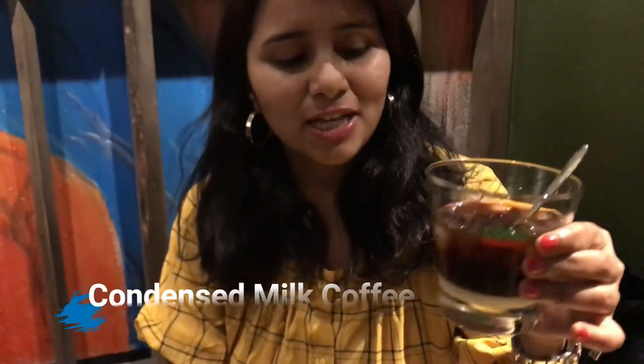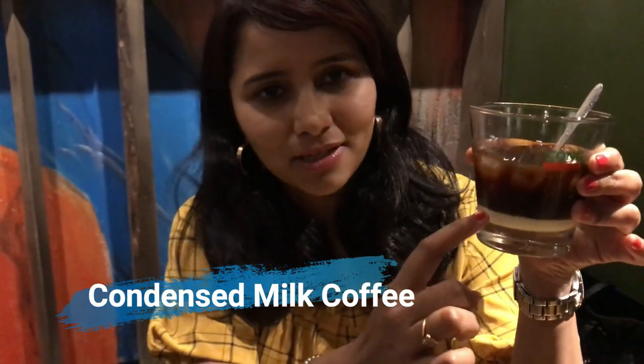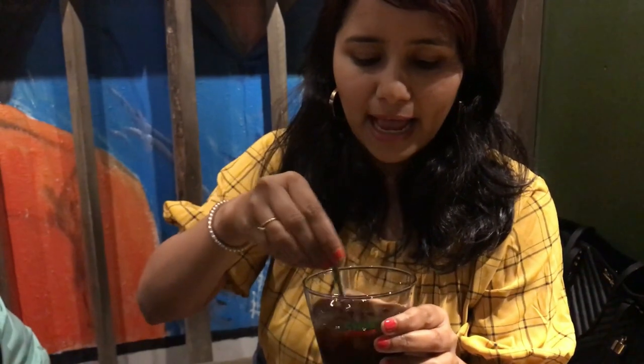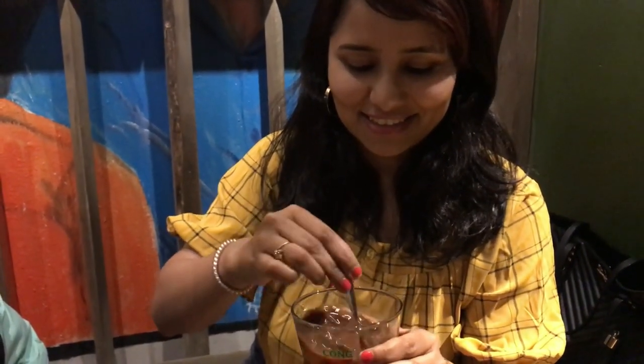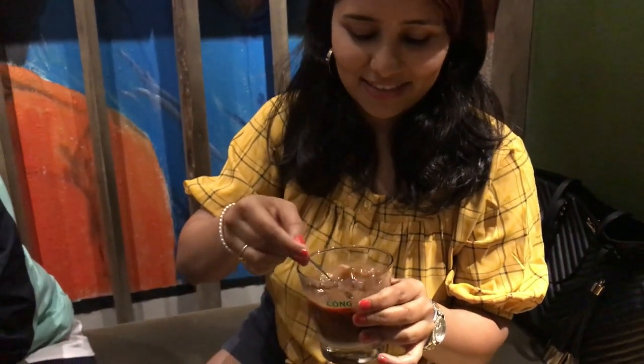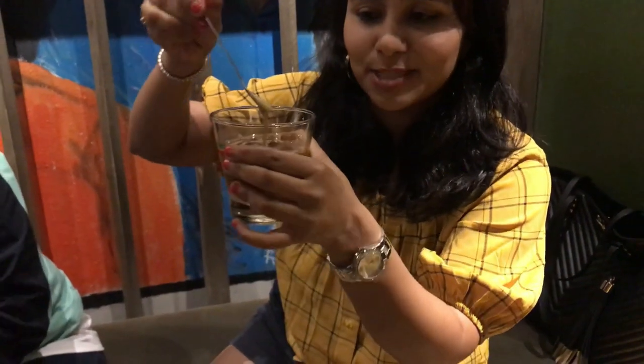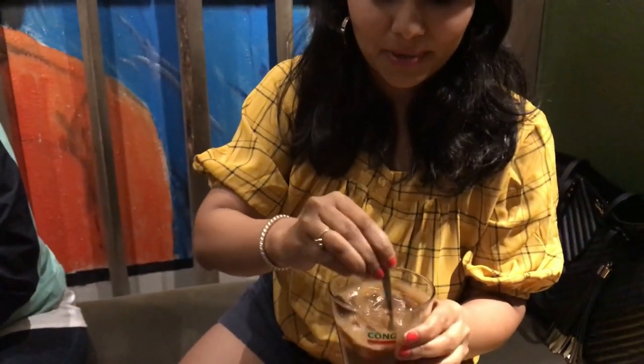The last cup of coffee I have here is the most basic Vietnamese coffee — it has condensed milk with coffee on top and ice. You can get it hot or cold, but I prefer the iced version, so that's what I have here today. You can see there's still a lot of condensed milk at the bottom, so you've got to stir it up.